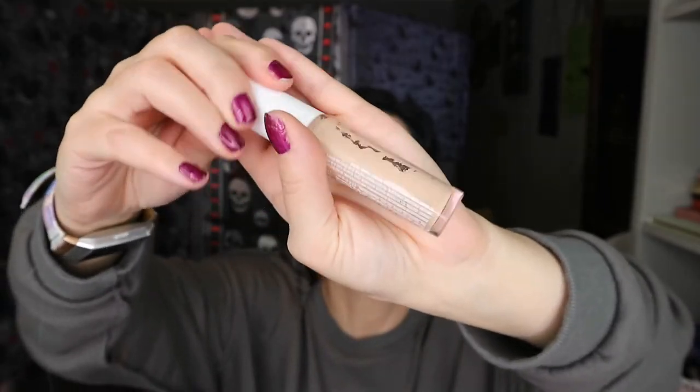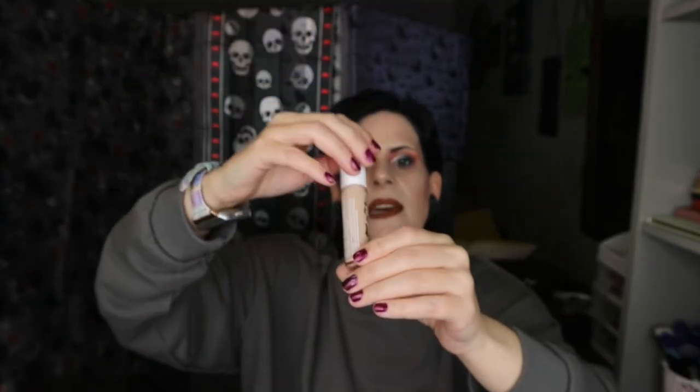On to another concealer — the E.L.F. Hydrating Camo Concealer, satin finish in Light Peach. As you can see, it's all used up. I really enjoy this one — I love the shade, it's very brightening under the eye, moisturizing, and definitely hydrating. I love the thickness of it. I do like thicker concealers and I'll definitely be getting this again.